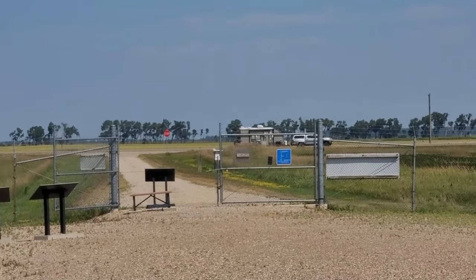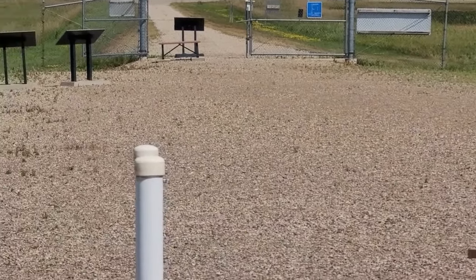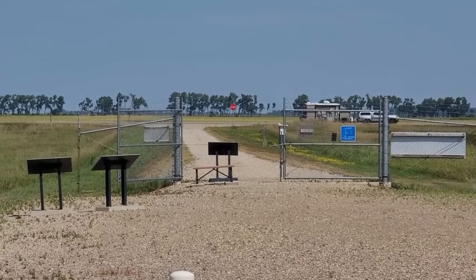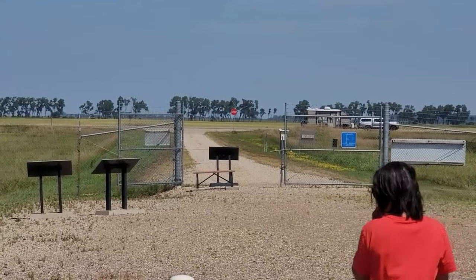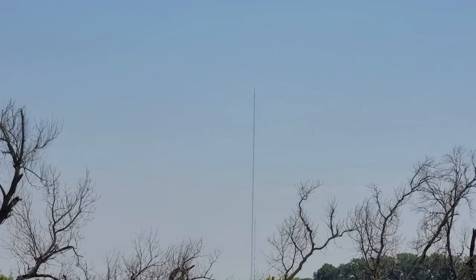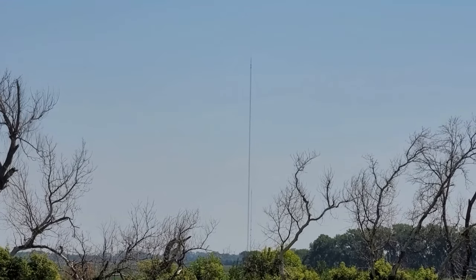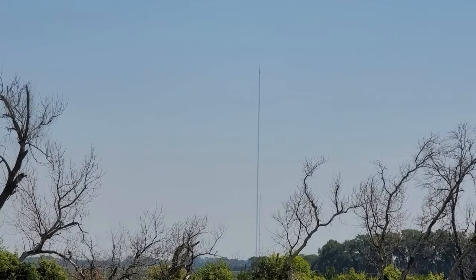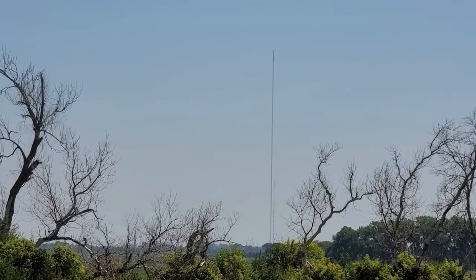We're not going home yet. We're going to the tall TV station mast — that's the tallest structure in the eastern hemisphere, or something. It used to be the tallest in the world. We're going to find out. We are seven miles away from this television station antenna structure here in Galesburg, North Dakota, and we've been looking at this thing since we were 20 miles away from it.